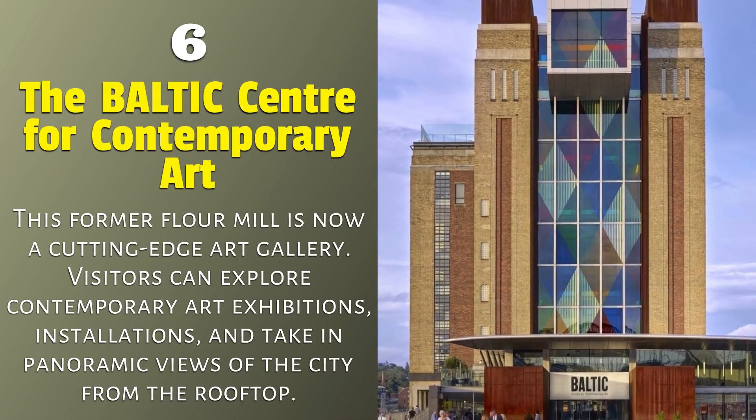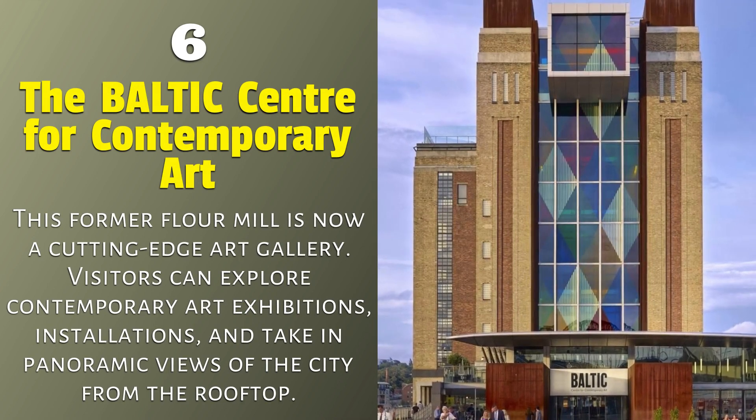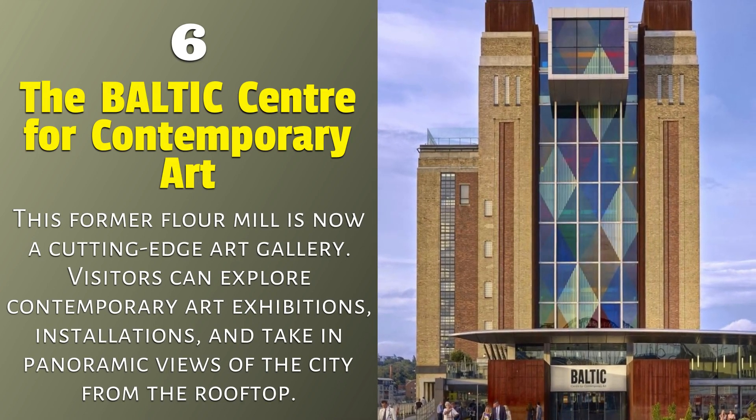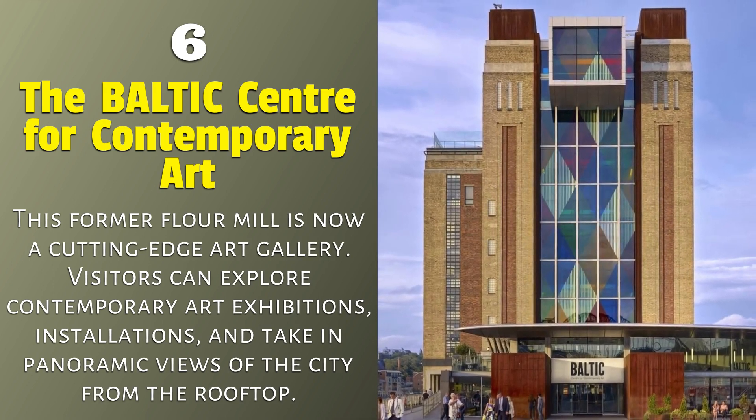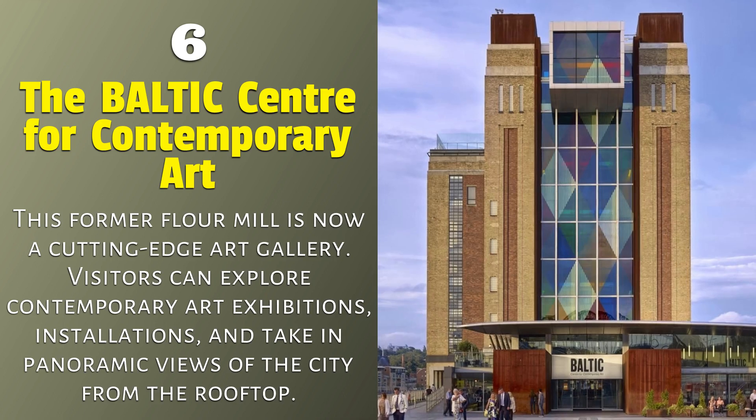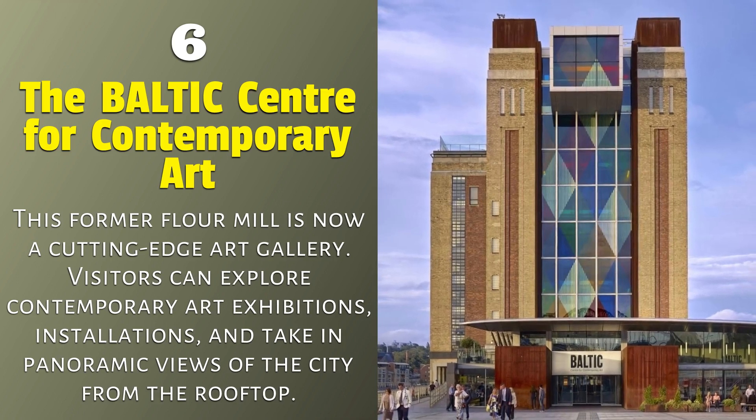The Baltic Centre for Contemporary Art. This former flour mill is now a cutting-edge art gallery. Visitors can explore contemporary art exhibitions, installations, and take in panoramic views of the city from the rooftop.